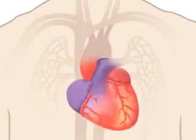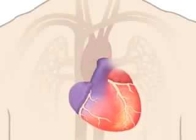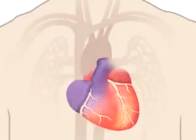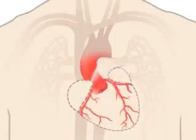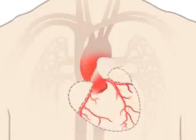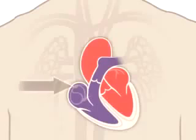Your heart is nourished by blood. Blood vessels called coronary arteries extend over the surface of your heart and branch into smaller capillaries. Here you can see just the network of blood vessels that feed your heart with oxygen-rich blood. Your heart also has electrical wiring which keeps it beating.